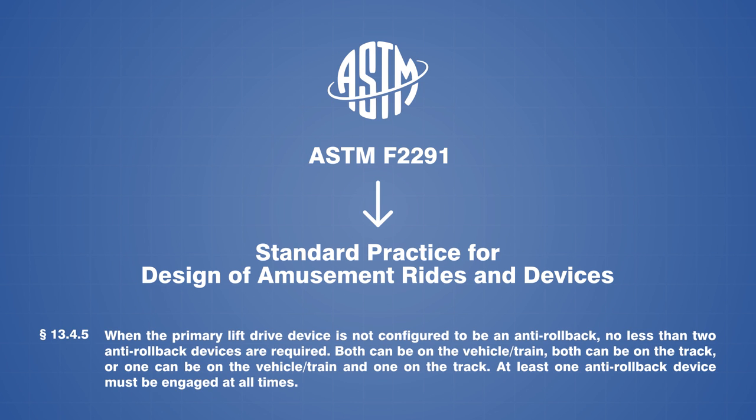For example, it states that when anti-rollback is required, no less than two independent devices must be provided for redundancy, and at least one of these must be engaged at all times. This greatly reduces the risk of an accident because two safety devices would have to fail simultaneously in order to cause a rollback, and the probability of that happening is very low.